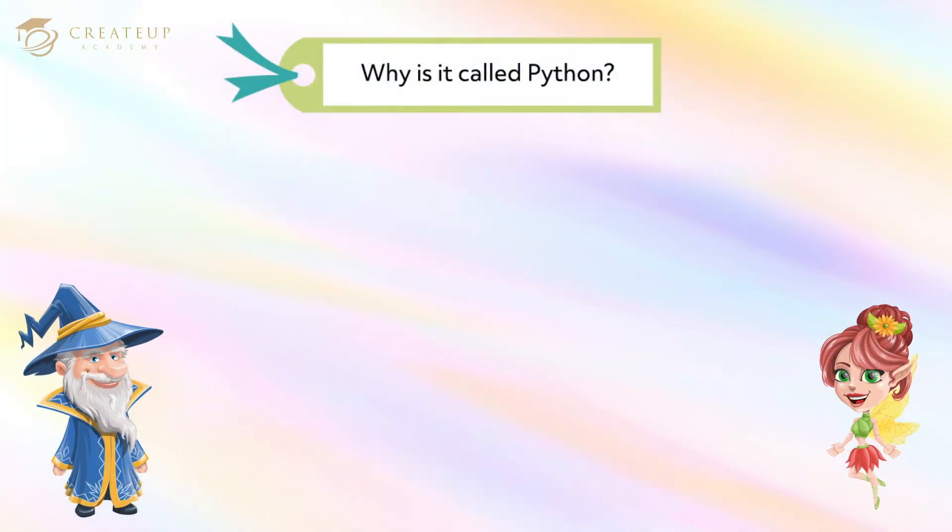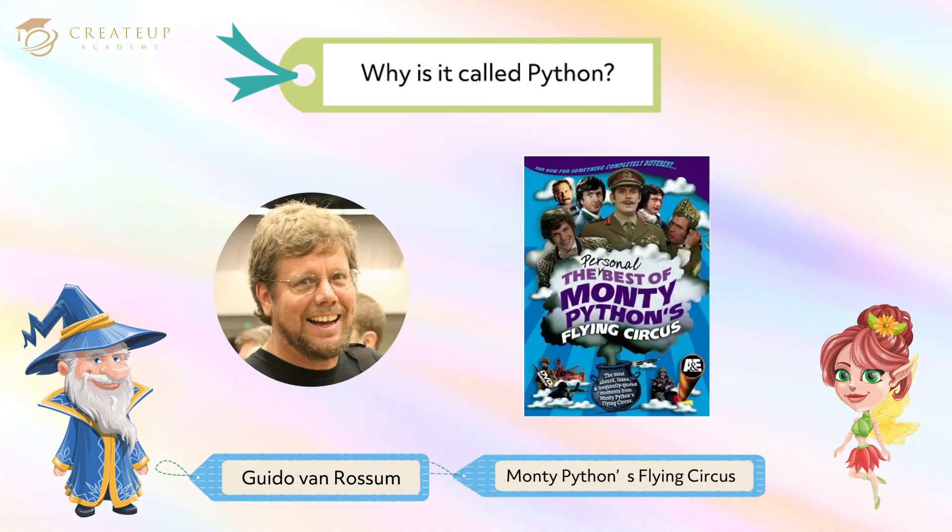Hey, Liam, why is it called Python? The father of Python, Guido van Rossum, said the name of the language was taken from the British comedy series Monty Python's Flying Circus, and Guido van Rossum was a big fan of the show. He was such an amazing guy who made a programming language, but he loved comedy so much — I felt so close to him.